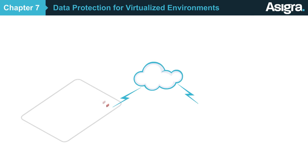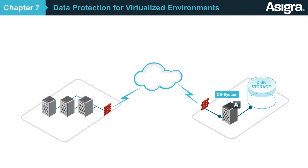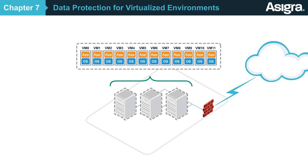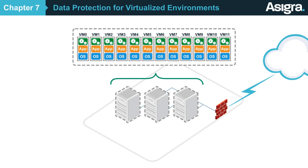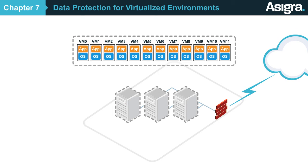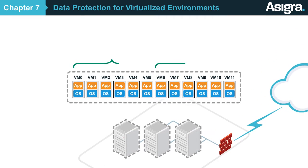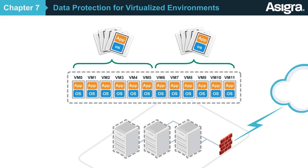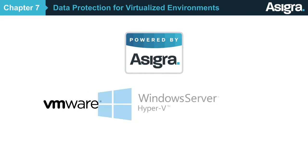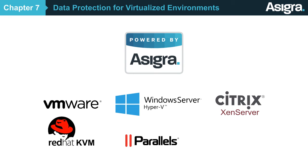With Asigra, you can backup data from virtualized environments in the most efficient way possible. Today, many of your customers have applications and data that reside on virtual machines. The conventional way to back them up is to install a software agent on each one, but this can add a tremendous amount of overhead. Luckily, not only does Asigra provide agentless backup capabilities, but we go a step further and use the latest VMware and Microsoft APIs to take quick snapshots of the data, keeping backups as fast and efficient as possible. Asigra supports major virtualization platforms including VMware, Hyper-V, Citrix Xen, Red Hat KVM, Parallels, and Oracle.